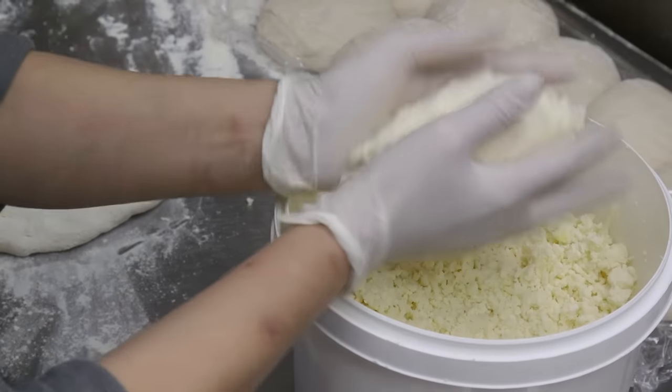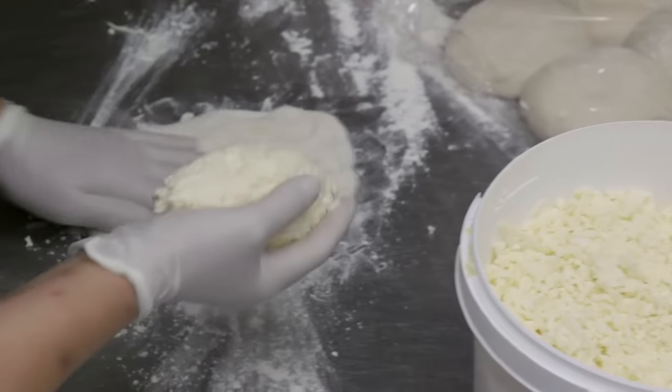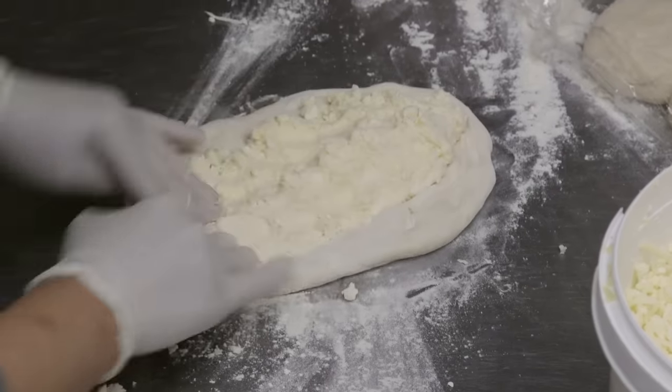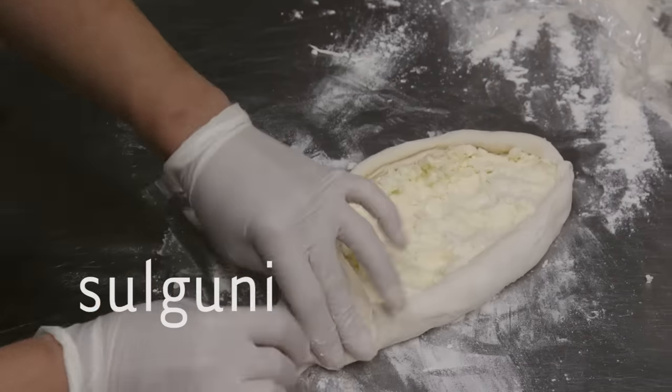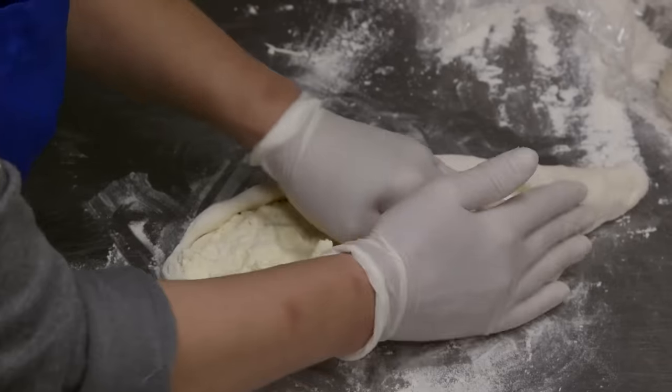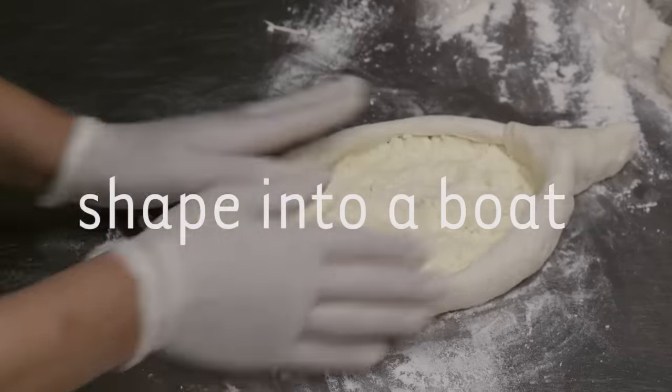We have two kinds of cheese, like mozzarella and feta, but it's not mozzarella and it's not feta. We call them in Georgia Imeruli cheese and Sulguni cheese. Sulguni looks like mozzarella, but it's more soft and more different.